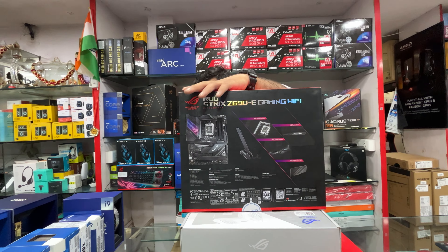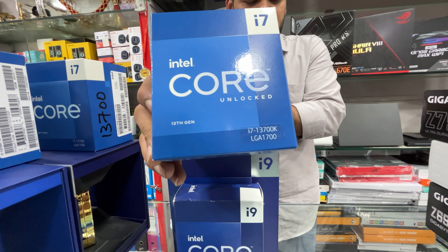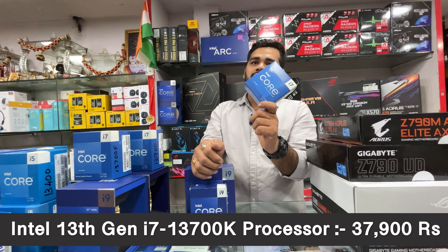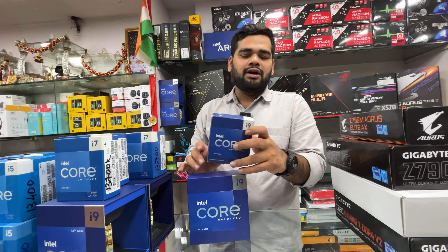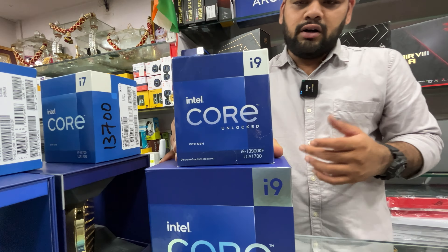Now for a few more 13th gen CPUs. The i7-13700F — requires a dedicated graphics card — is priced at ₹34,050 with three years warranty. The i7-13700 with built-in iGPU is ₹36,500. The i7-13700K — very popular in the market — is ₹37,900 without stock fan, with GST. Then the i9-13900KF requires a dedicated graphics card and is priced at ₹51,350.